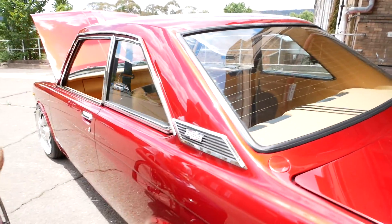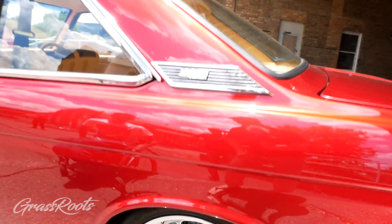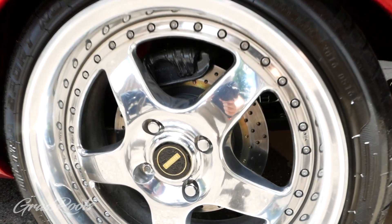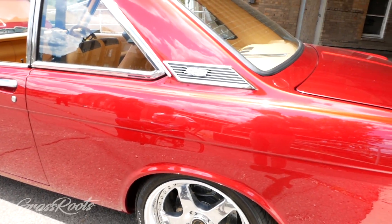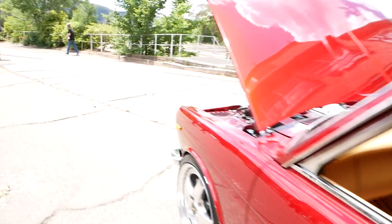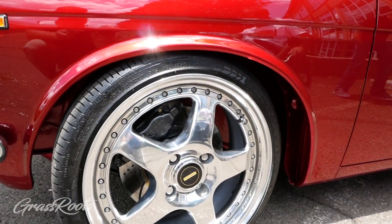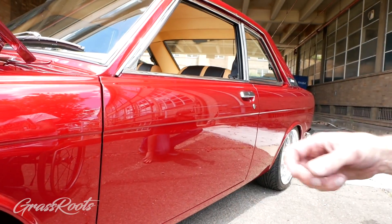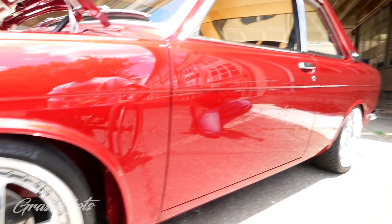What brakes are you running? The rear are R31 Skyline on a DBA 296mm disc, and the front's DBA as well with a Nissan GDR four-pot caliper. You've done a custom offset on these Simmons - yes. They've got seven-inch wheels on the front and eight-and-a-halfs on the back, which does nothing to help your traction - they still don't.